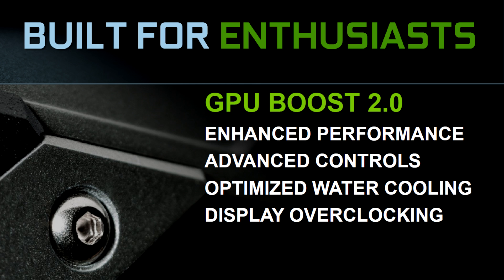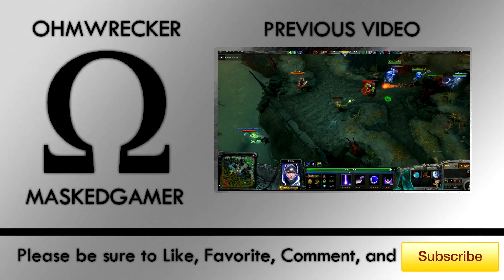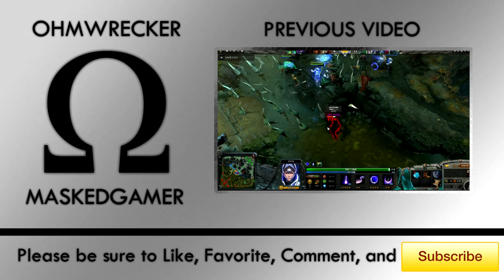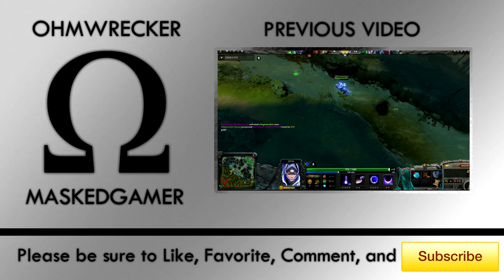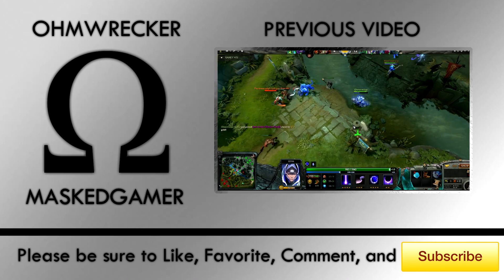There's now GPU Boost 2.0, which enhances the performance of the card overall and helps with control of the fans. Overall, I'm extremely impressed. This is by far the best graphics card I've had in my system to date, and I recommend you guys check it out if you can afford the $650 price tag. But that's it for this video guys, as always please be sure to like, favorite, comment, and subscribe. Tell your friends about my channel, I always appreciate when you guys do that, and stay tuned for more videos. I'll see you guys next time.